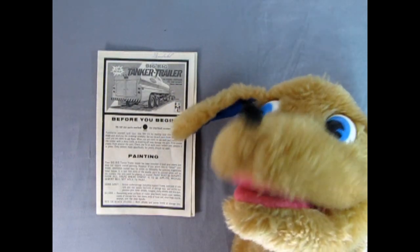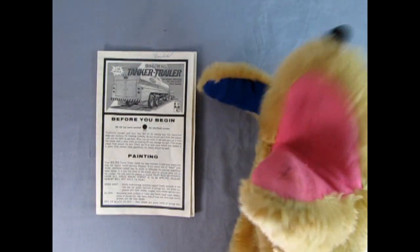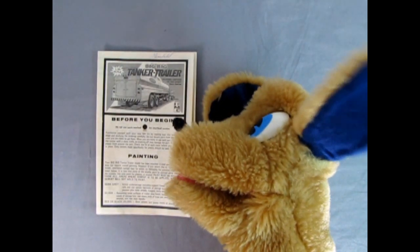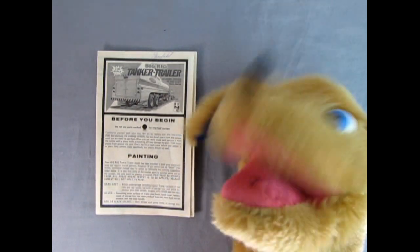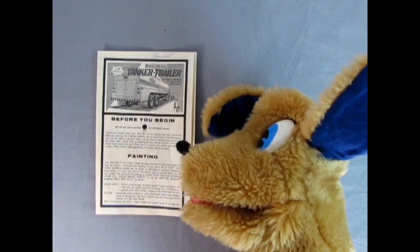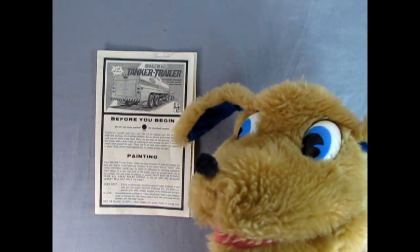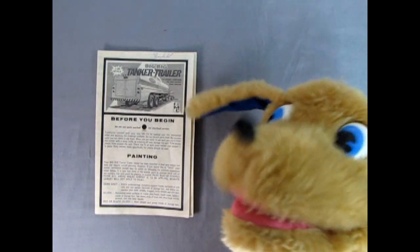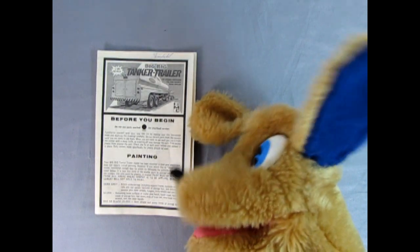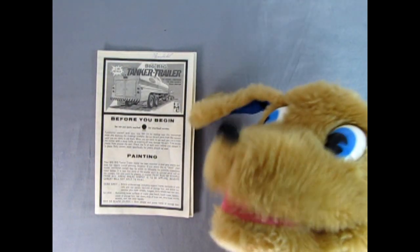Hey everybody, it's Danny the dog, and we're going to be looking at this big rig tanker trailer instruction sheet. You get a nice rear three-quarter picture — that was the one on the box top. Down here it says 'before you begin, do not use parts marked blank for short bed version.' It will show you which parts to use for the long trailer and which for the short. You also have a painting guide down here. Let's open this up and take a look at more of the instruction sheet.